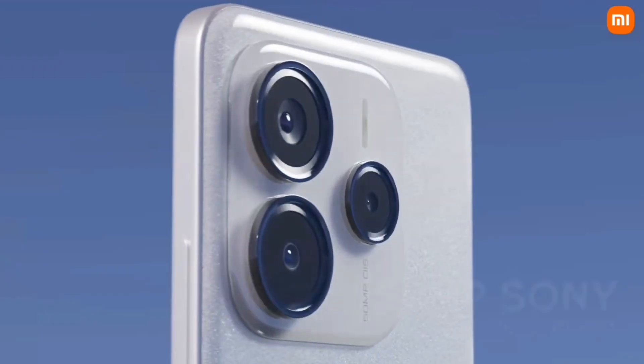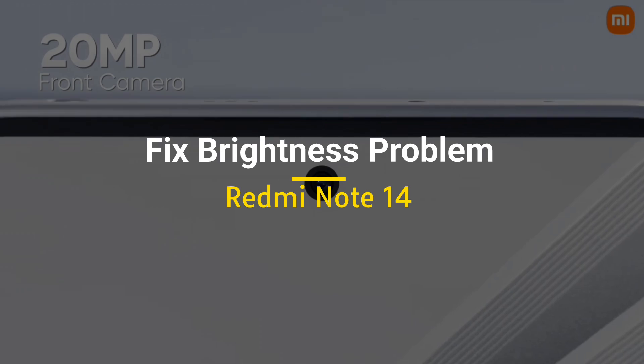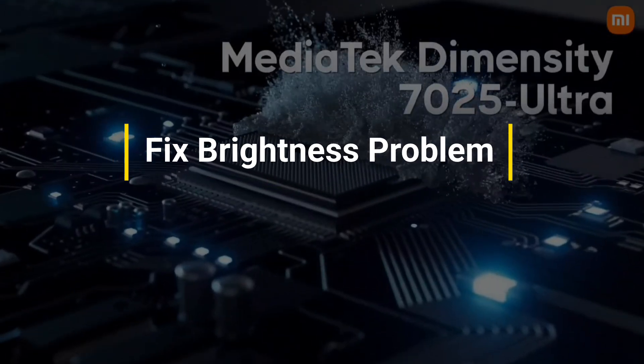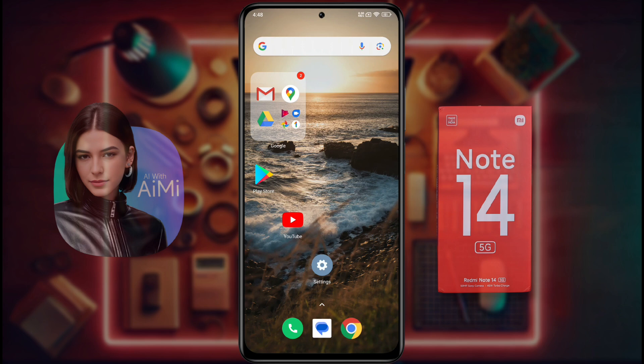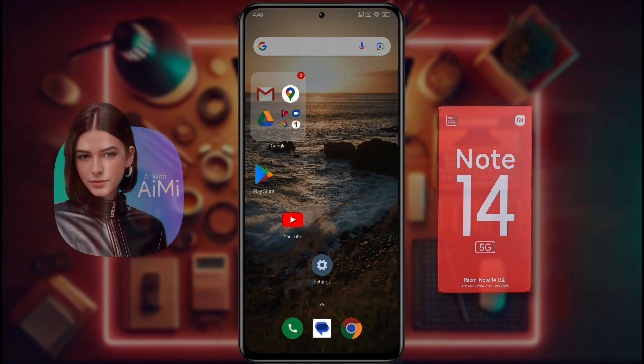Hello friends, welcome back to our channel. In today's video, I want to tell you how to solve the brightness problem. If you have been suffering from an auto brightness problem for a long time, this video is very helpful for you. If you go outside, the display brightness decreases so much that you cannot see anything.